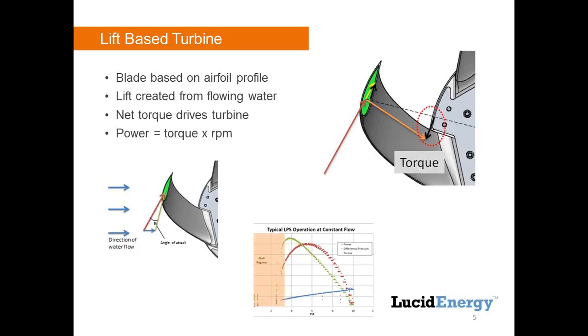Even though we're extracting zero useful energy at high RPM, the differential pressure is still going up — but it's being lost as turbulence and heat, not useful energy. All that does is cause a pressure drop in the pipe and excess force on our turbines without creating useful power. So we try to control our system to stay near that four to six tip speed ratio range to keep the pressure differential at its lowest and efficiency at its highest. That's the trick with our control system.